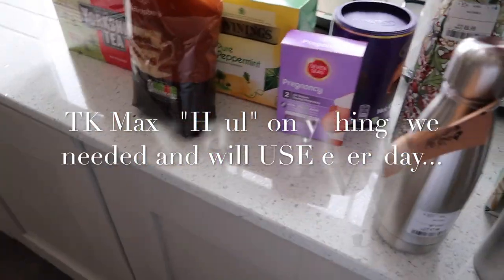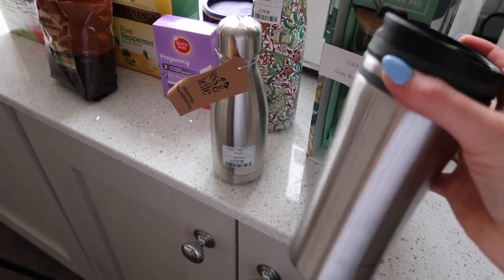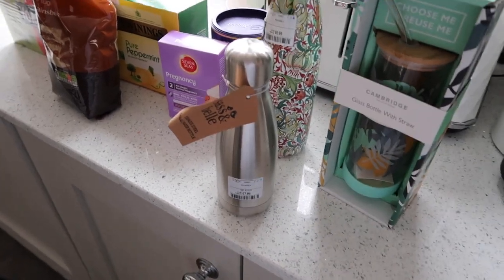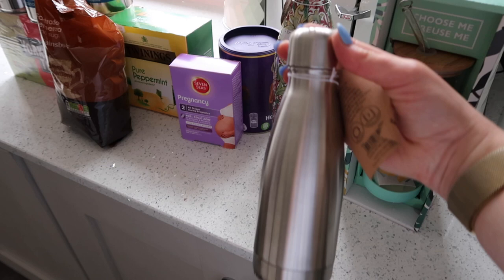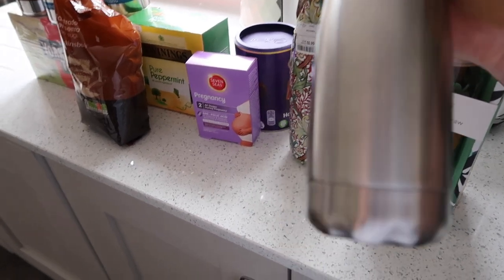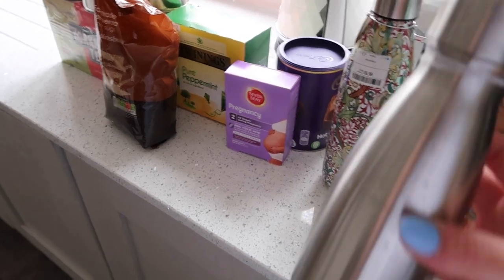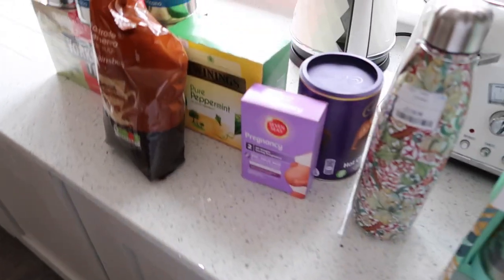These are what I got from TK Maxx. I got another coffee travel cup because me and Tom both use them all the time. I got this tiny little diddy one, which I think is so cute, and that was £7.99 — retail price was £15.99. So yeah, TK Maxx is good. They're a bit wet because my water bottle that I was using, I stuck in the bag and it leaked.